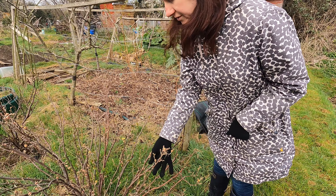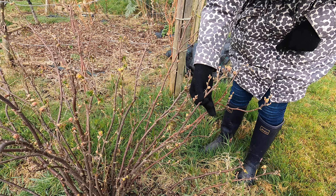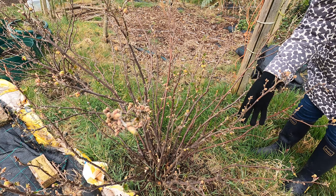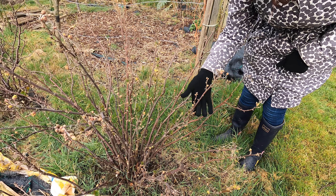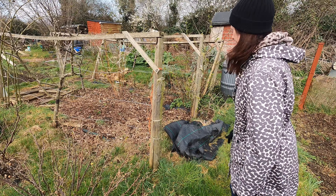Hopefully I'll get more of the blackcurrants this year than the birds did last year. They're looking really good — lots of lovely buds on there. It's really quite an exciting time and I can't wait to get some black bags on to protect them.